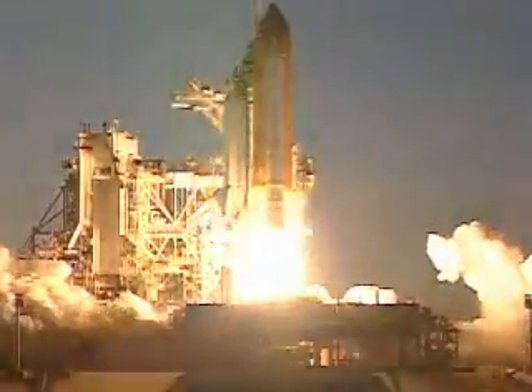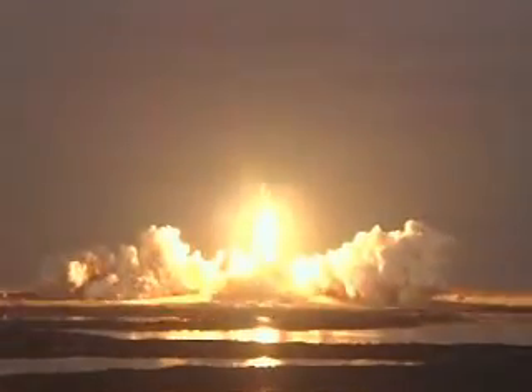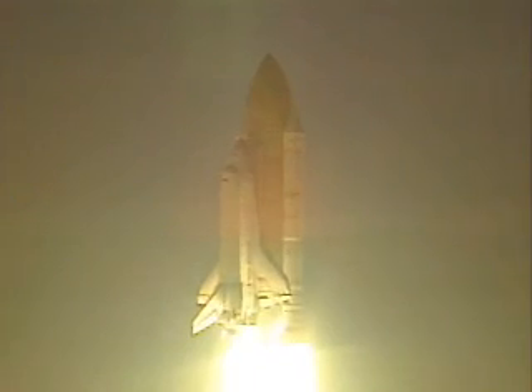And liftoff of Space Shuttle Atlantis with Destiny, science laboratory for the 21st century. Houston now controlling. Houston, Atlantis, roll program. Roger roll, Atlantis.